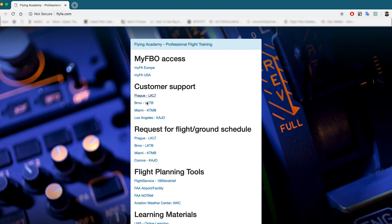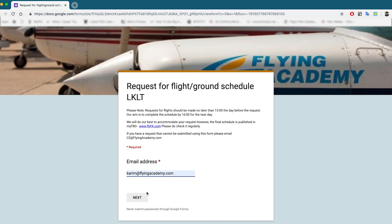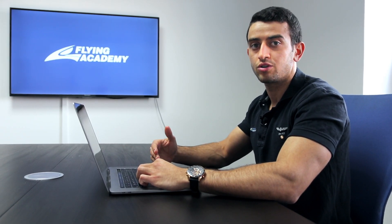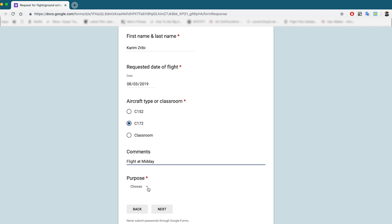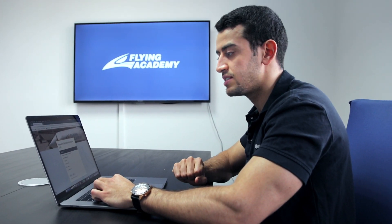First of all, we start by requesting the flight for the next day, so we go on our platform flyefa.com and choose the base from which we'll be flying. Today we are in Prague, so the departure is from our Prague base. I put my email, full name, the date of tomorrow, and the aircraft type which is going to be a Cessna 172. In the comment section you can select an instructor or student name. I'll select the time — let's say midday — and the purpose is time building. We press next, choose the distance, which will be more than 300 nautical miles, press next again, and once we're sure everything is done we press submit. That's it for the flight request.